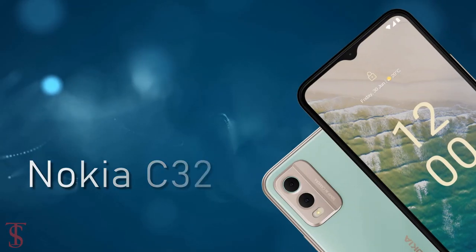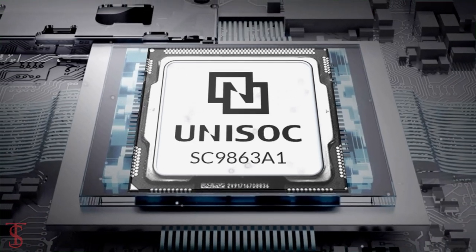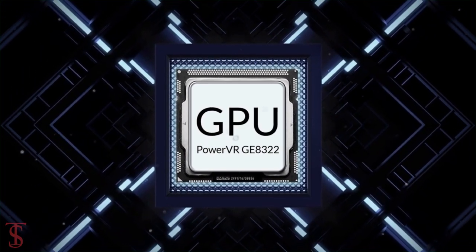Under the hood, the Nokia C32 is powered by a UniSoC SC9863A1 chipset, paired with a PowerVR GE8322 GPU.